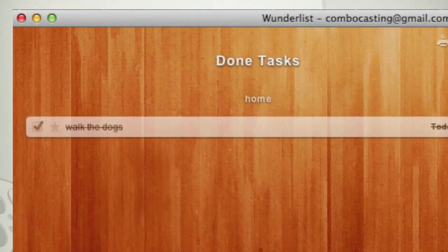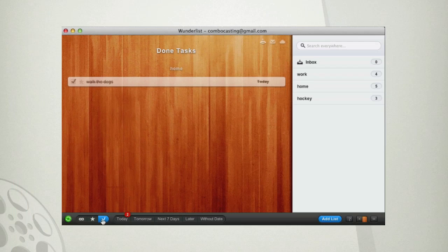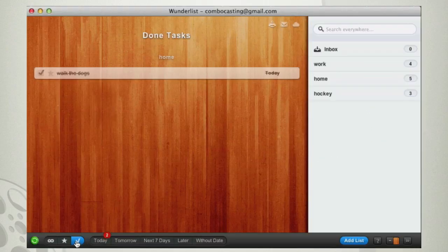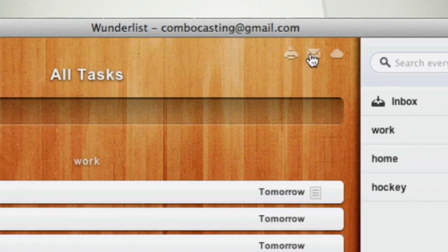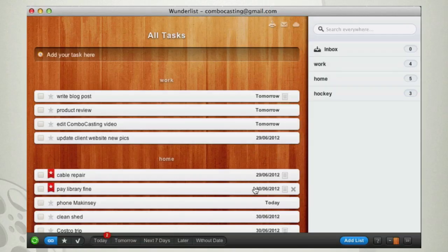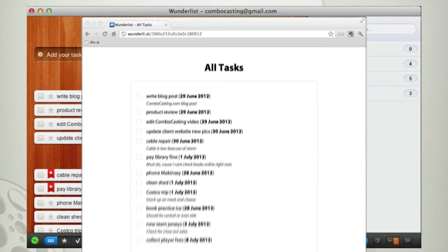I've done, like, next to nothing today — I better get busy doing something. Wunderlist can light a fire under you! That's not all. You can print out your to-do lists, email them to yourself, or send them to the built-in cloud app, which creates a secret URL you can access from anywhere or share with somebody else.